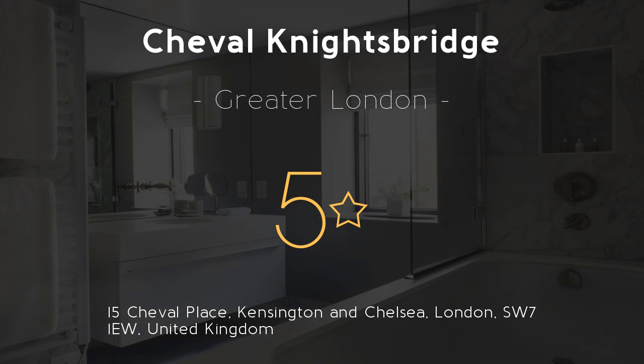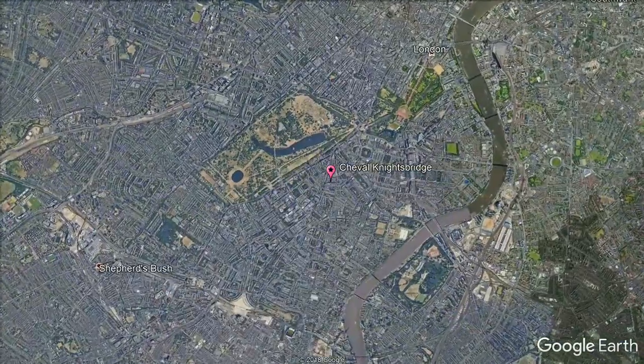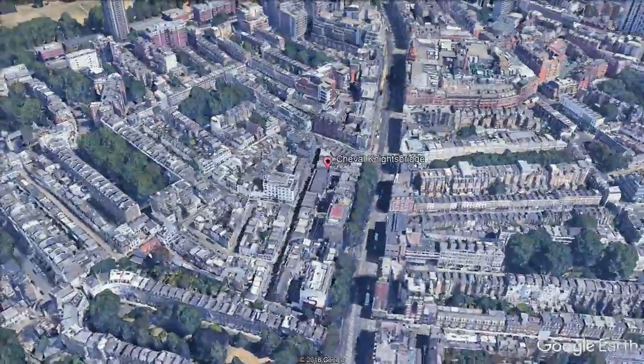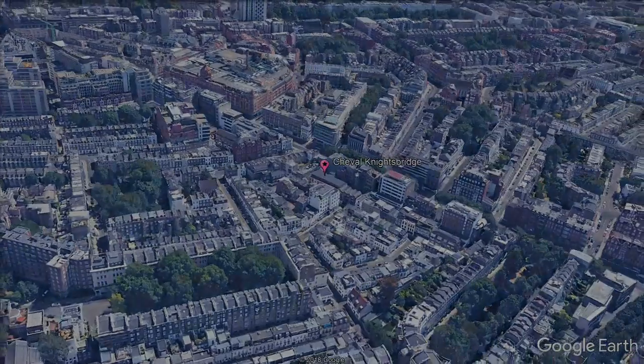Cheval Knight's Bridge — 5 stars. Stay in the heart of London. The luxurious Cheval Knight's Bridge apartments are within a 5-minute walk of Harrods and the Victoria and Albert Museum. These London apartments provide guests with use of a fitness centre, free Wi-Fi, and concierge service.